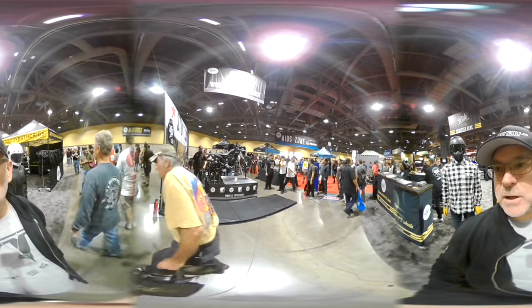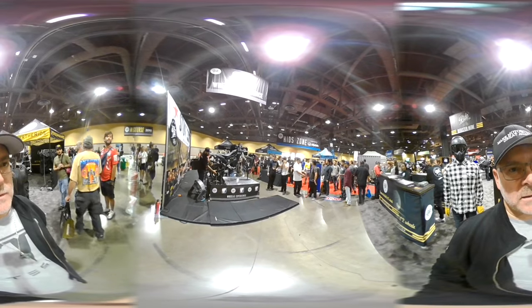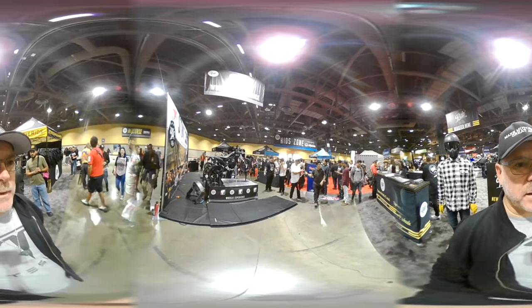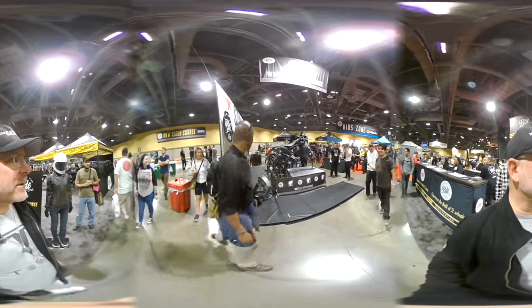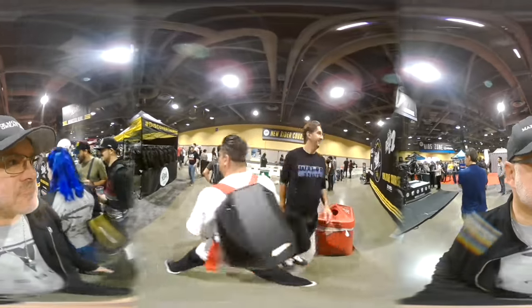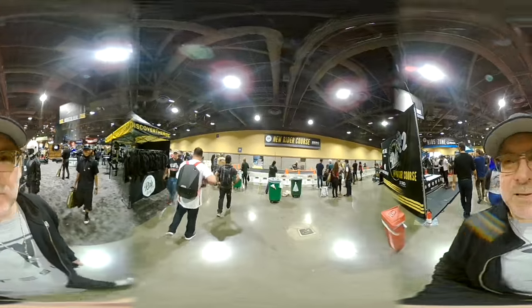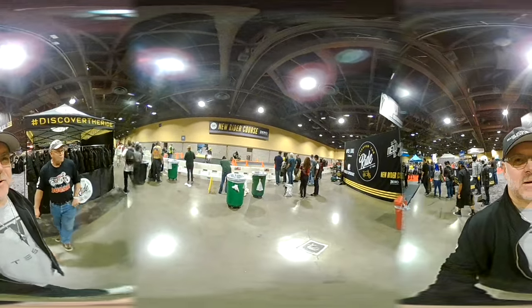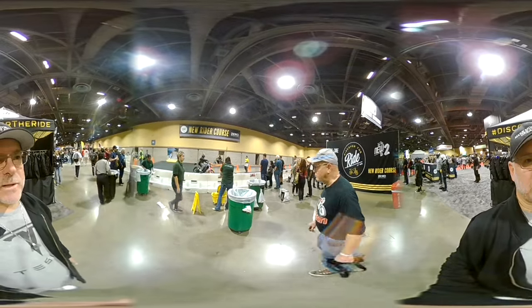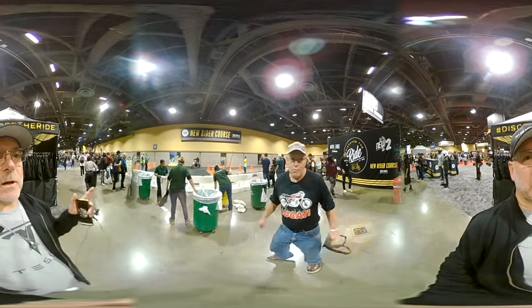They require almost no maintenance at all, except to plug them in and charge them up once in a while. I'll be doing this wheelie experience in a few minutes — I probably won't be filming it just because it'll be tough to keep track of my camera in a crowd. I'll be showing you some other cool stuff here at the Long Beach International Motorcycle Show. This International Motorcycle Show does tour stops all around.